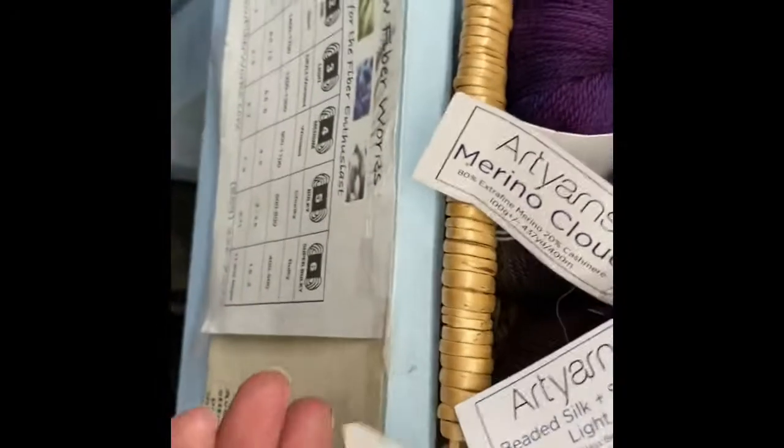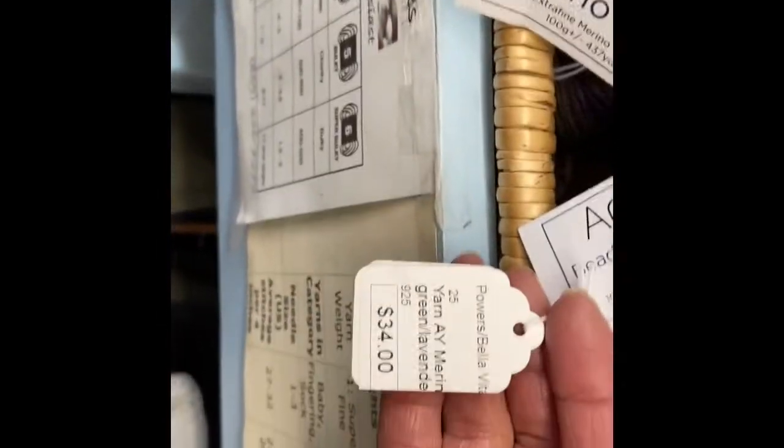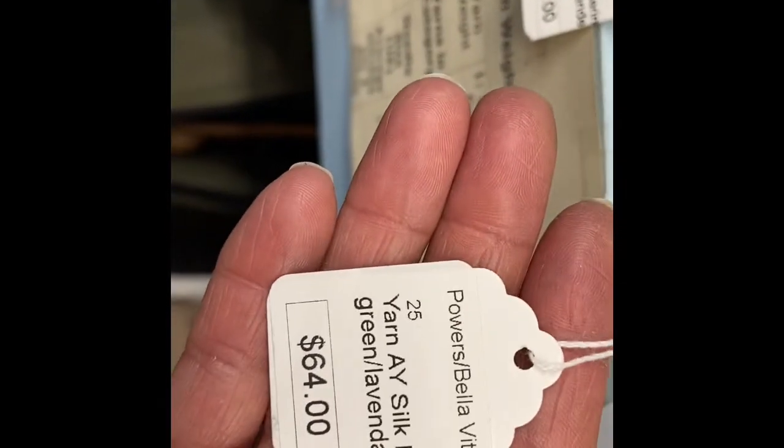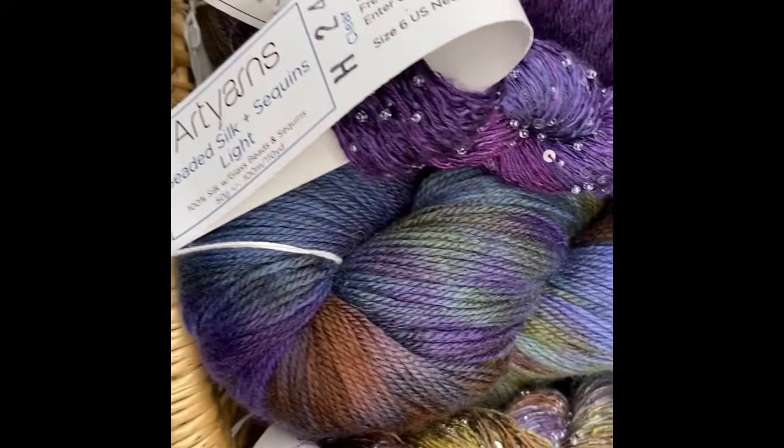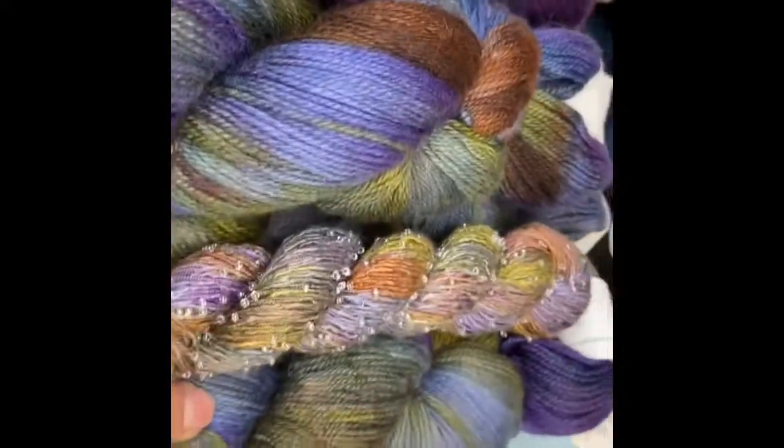The regular price for the merino cloud is $34. And the beaded silk and sequin — it's 110 yards in a DK weight and it's $64. And even though this is DK and this is fingering, they still go together nicely in projects.